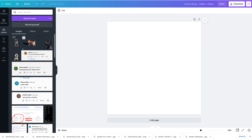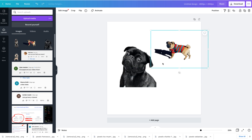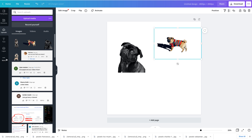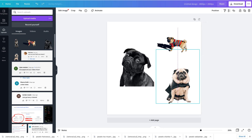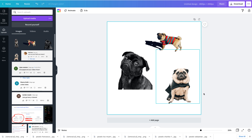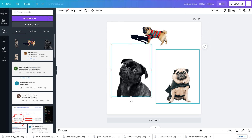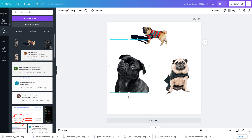I've downloaded four of these images. On canva.com we bring these images over and just drag them in. This is the fun part — we can resize them, make them bigger or smaller. So now we've got three images of really cute pugs arranged on the canvas. We can play with the layout, resize, and make it more symmetrical.